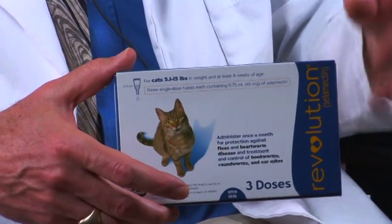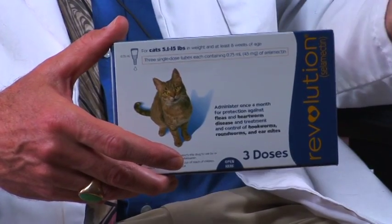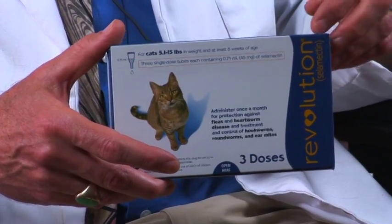Fortunately it is treatable. One of the treatments that I like to use — it's very simple, although it needs to be done for several months — is this product called Revolution. A lot of products like this are out now and they're just pour-ons. You put it on the back of the cat and apply it once a month, and it seems to work very well. This product also takes care of ear mites, heartworm, mange mites, and fleas. It doesn't do ticks, but it's basically a very good all-around product for mange in cats.